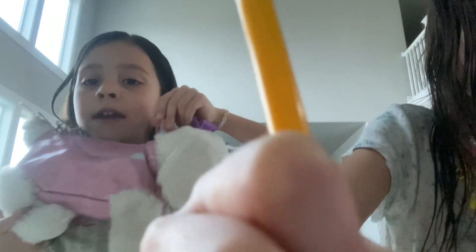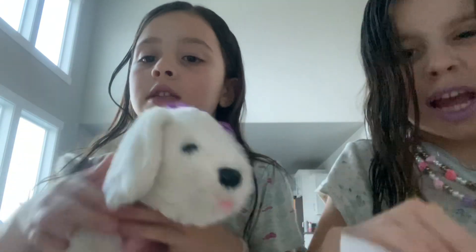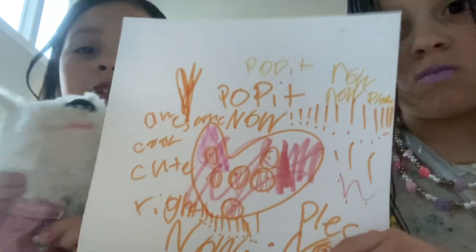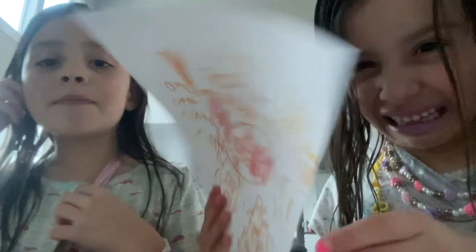Did you guys notice I have a dog bag? Woof woof woof. Oh my gosh, stop faking. Hey guys, bye. Make sure to subscribe and hit the bell. Bye bye. Oh my gosh, bye. Sorry, she's not mean. Bye, bye, bye.